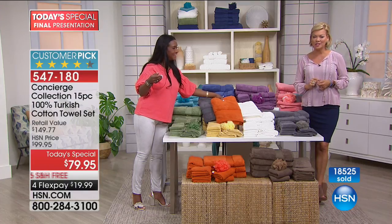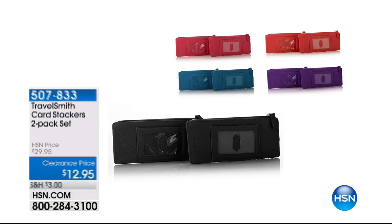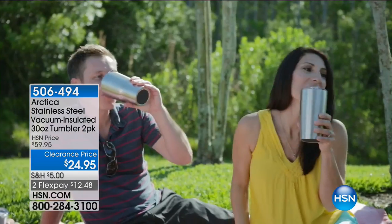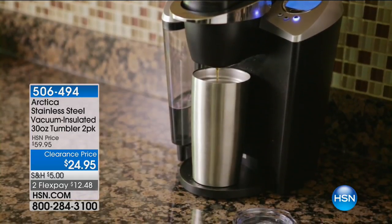Feel this cotton — you're going to be so happy you got them. Again, 429 perfect five-star rated reviews on hsn.com for our 100% Turkish cotton towels. Stay on the line for our today's special, item 547-180. Still to come this hour: TravelSmith card stackers, a two-pack for $12.95, and the Arctica tumblers — 400 people have already pre-ordered the 30-ounce tumbler two-pack.